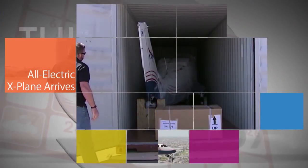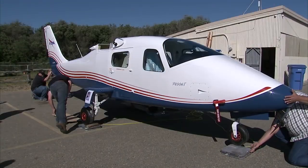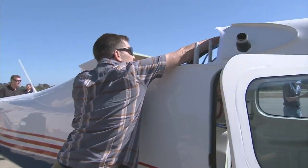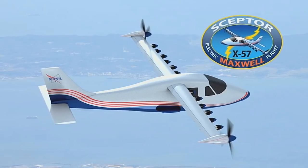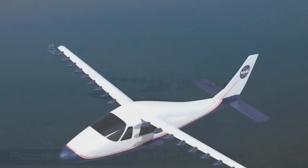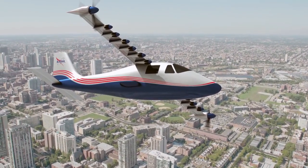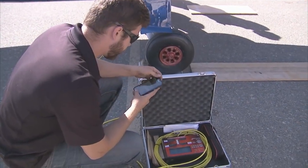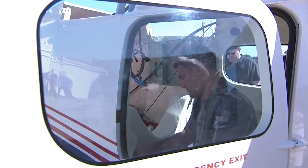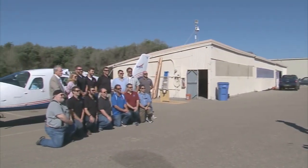Engineers from Armstrong Flight Research Center and Langley Research Center were on hand at a small airport near Pismo Beach, California for the arrival of the Tecnam P2006T that will be converted into NASA's X-57 aircraft named Maxwell, the first manned X-plane to feature a distributed electric propulsion system. The event signifies a large step toward NASA's goal of developing and validating technologies that will make aviation more efficient, quieter and more environmentally friendly. We'll update the progress of the work and testing of the all-electric powered X-57 on future episodes of This Week at NASA.